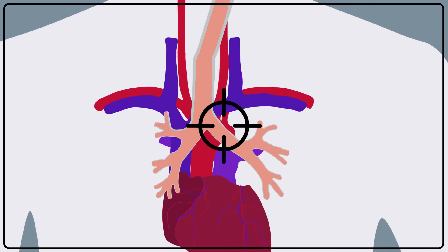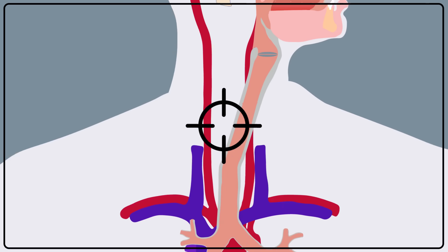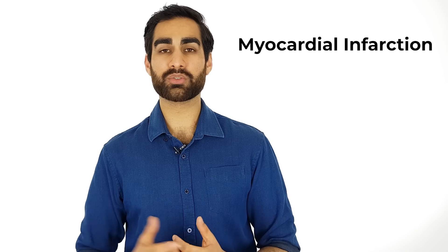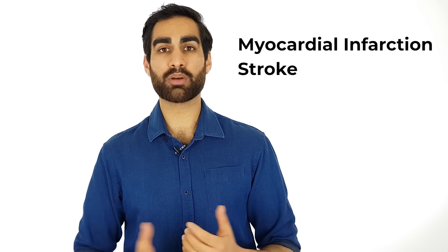The oxidising chemicals also damage the vessels that supply the heart and the brain. If these critical vessels become blocked, then part of the heart muscle or the brain tissue can die. Death of the heart muscle is called a heart attack or a myocardial infarction. Death of the brain tissue is called a stroke, and can often lead to permanent disability.